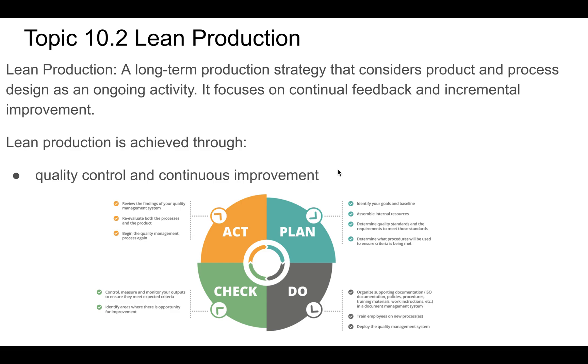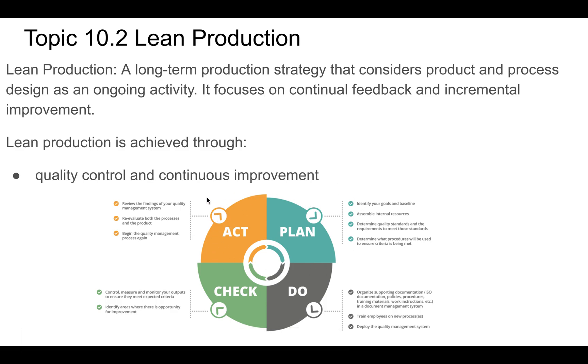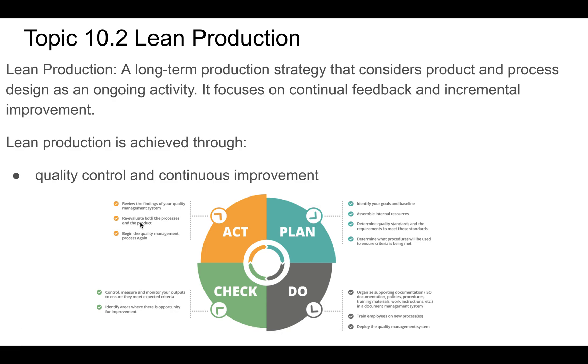We want a quality control system and continuous improvement, and this is where those highly trained people come in. This is a cycle we should be focused on during manufacturing. It's about checking: what control measures do we have, how are they meeting our criteria, identifying areas for improvement, and then acting on those. We review findings of our quality management system, reevaluate processes, figure out how to make them better, and begin quality management processes again.